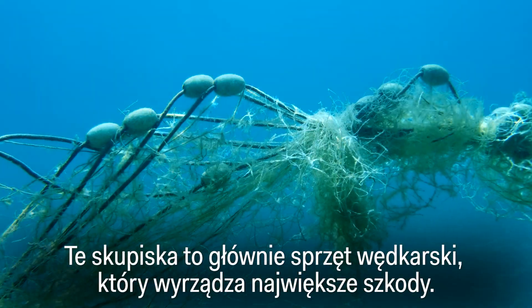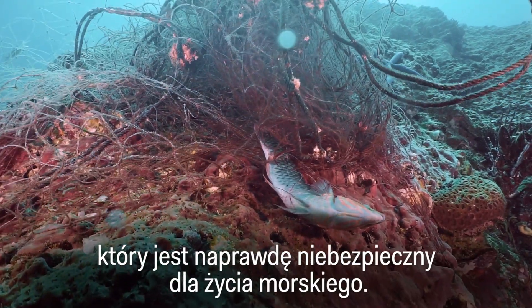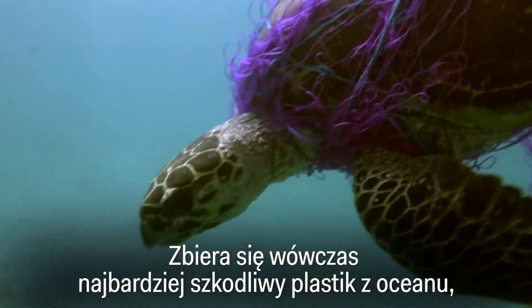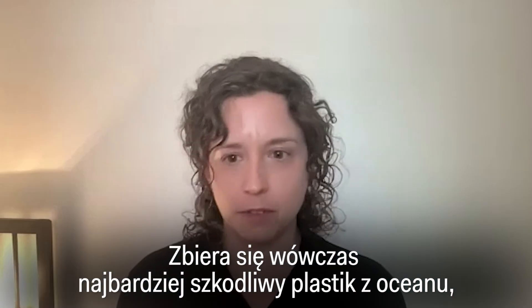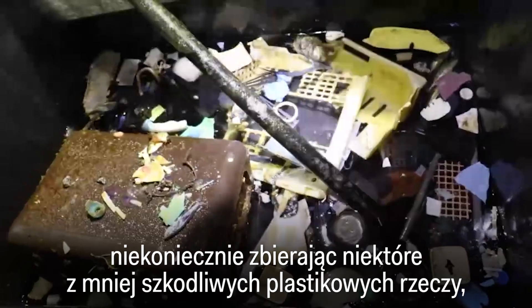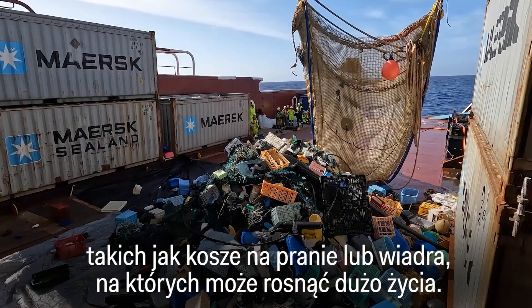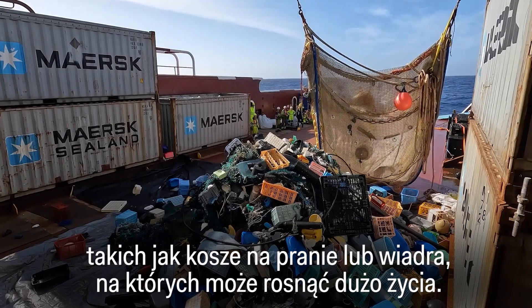Those clumps are mostly fishing gear, which does the most damage. By focusing on things like ghost gear — which is really dangerous to marine life — you're collecting the most harmful plastic out of the ocean, rather than less harmful things like laundry baskets or buckets, which may have a lot of life growing on them.